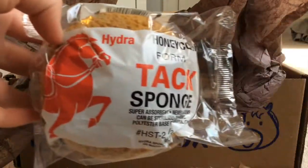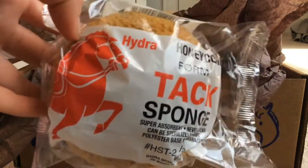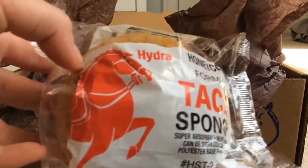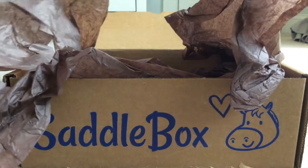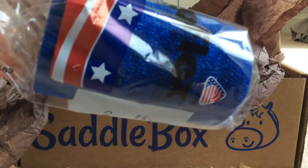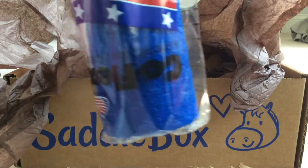Next we have this tack sponge. I'll probably use this just for bathing Possum. And then last is vet wrap — this will be good for wrapping his feet for shows and his tail.